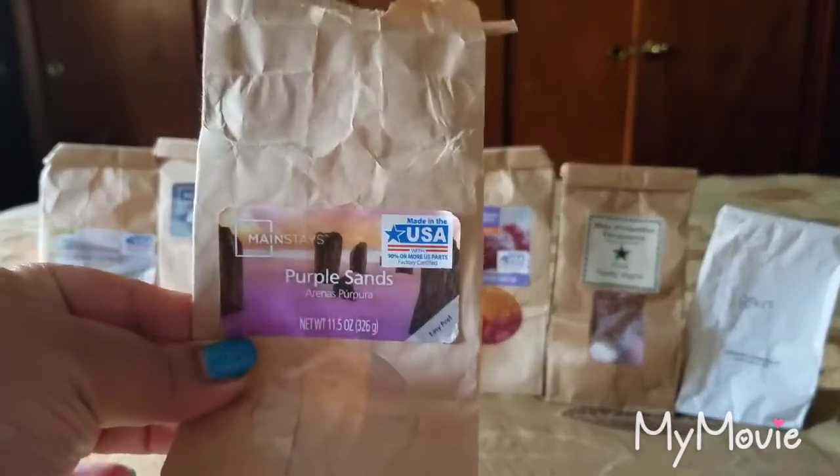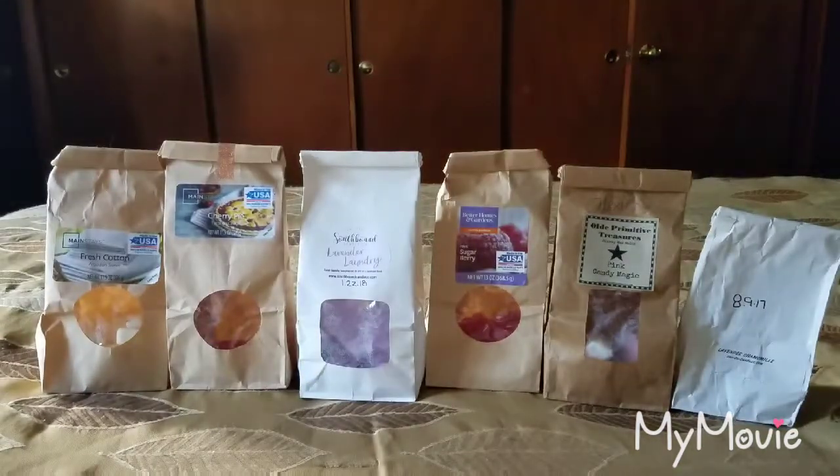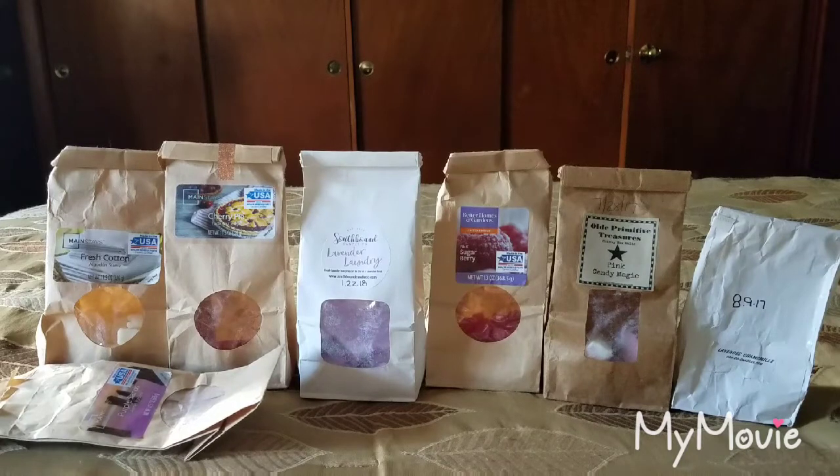I finally finished this bag of Purple Sands, another candle I melted down. The scent appeal was a 2 — I really got mostly a play-doh-y type scent with something sweet in the background. I'm not sure what the scent description is for Purple Sands, but I mostly smelled that waxy play-doh-y scent and didn't particularly enjoy it. The throw was only about 2.5 out of 5 and I would not purchase that again.